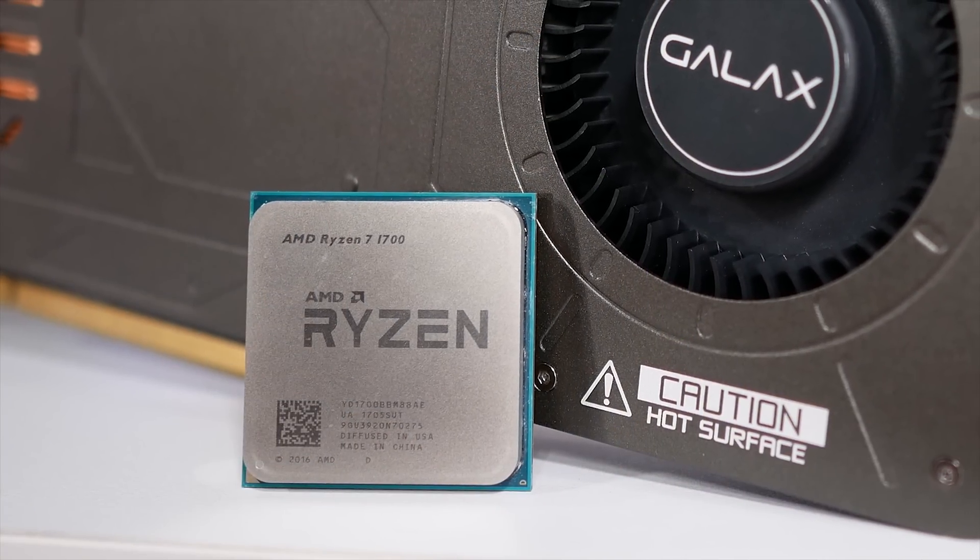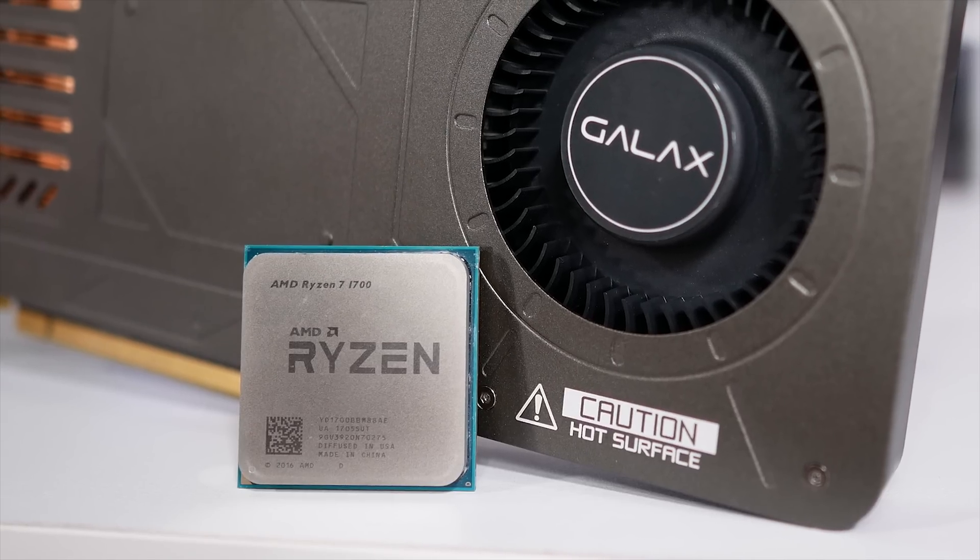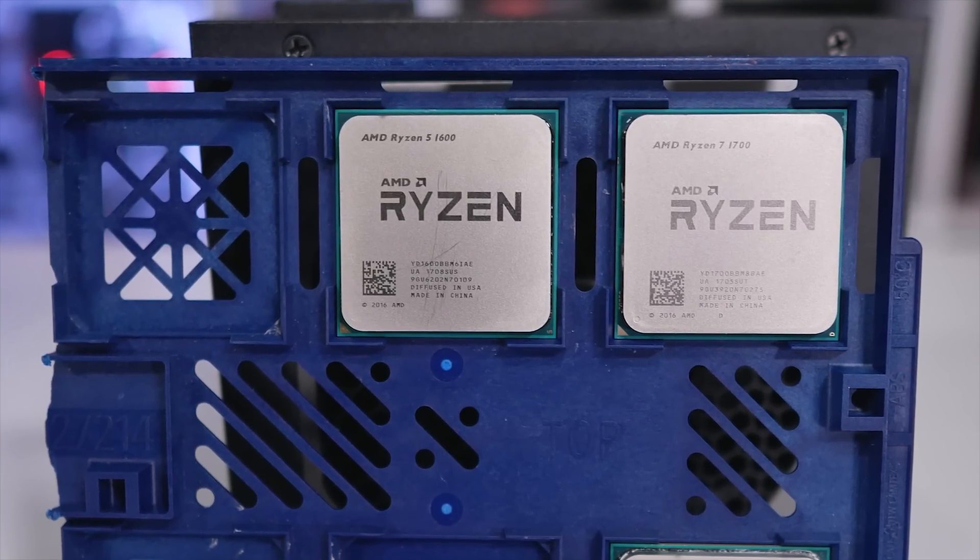Around this time last year we set out to address that very question with the first generation of Ryzen CPUs, comparing the Ryzen 7 1700, Ryzen 5 1600, and we even threw in the quad-core Ryzen 5 1400 for good measure. The 1700 is an 8-core 16-thread CPU, the 1600 is a 6-core 12-thread CPU, and the 1400 a 4-core 8-thread CPU. We benchmarked half a dozen modern titles and found that overall there was very little difference in performance between the 6 and 8-core models — virtually no difference at all for most titles.